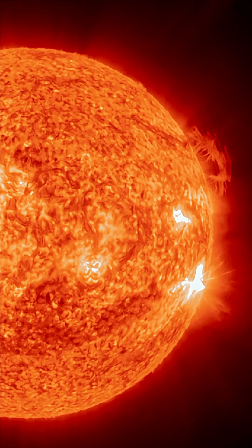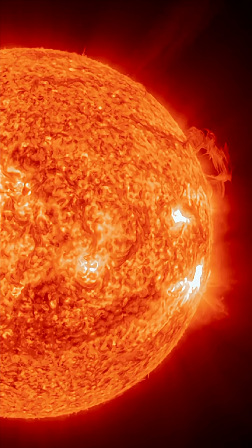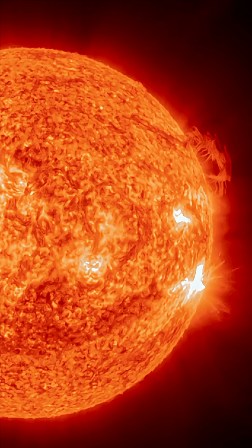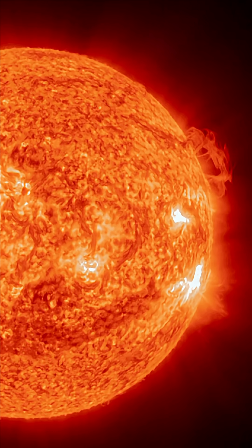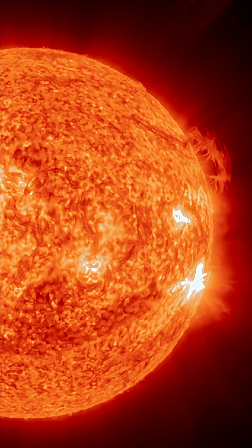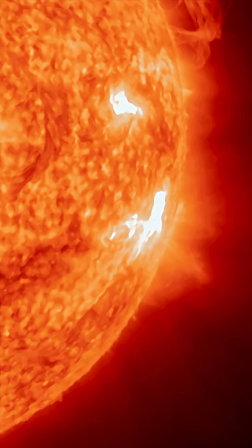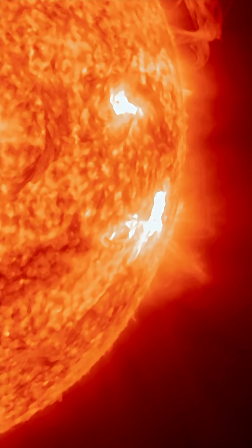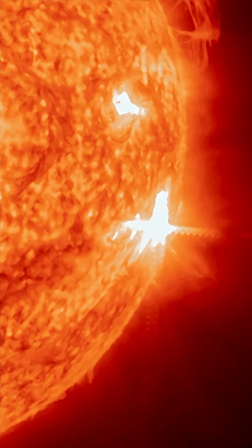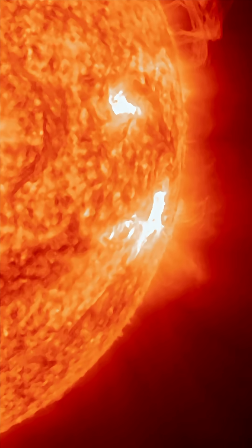The C-class solar flare was right from the equatorial region, Earth-facing. You can see that plasma shot coming from the center of the sun. We've also got a big plasma filament stretching from the surface to the turning-away position. And here is the minor M-class solar flare that just shot off from the outgoing sunspot region.